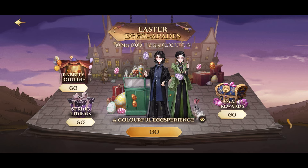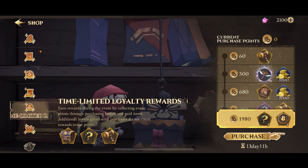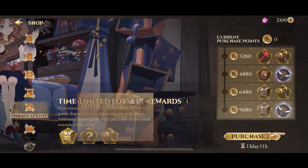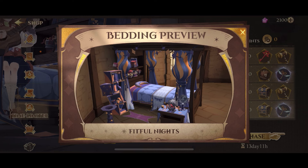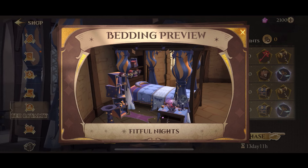It lasts only for 2 weeks until April 13, so make sure you get your rewards as soon as possible. There's a new loyalty reward event for people who will be buying jewels and other paid items for this event. And the final reward is a betting set called Fitful Nights. It's so cool!